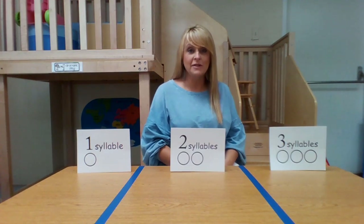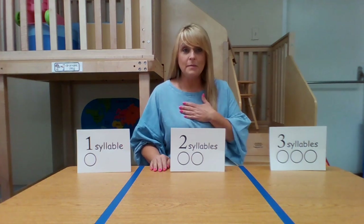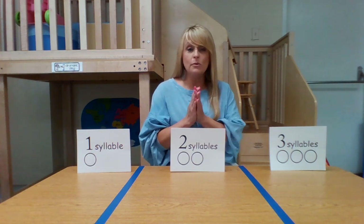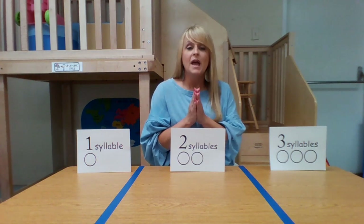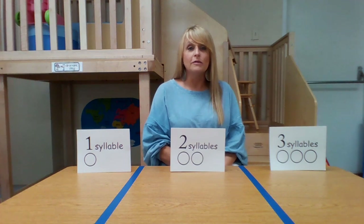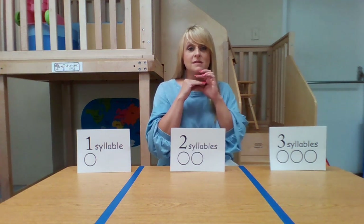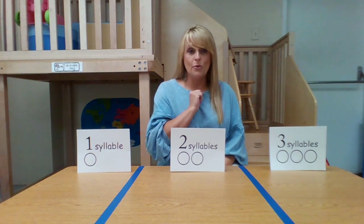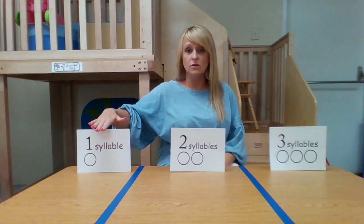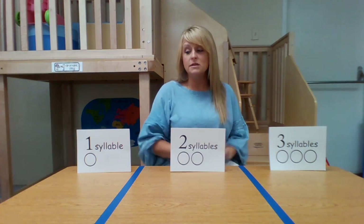Now we're going to do an activity with syllables. Syllables are how we divide words. My name is Miss Patty — so we would divide my name: Patty. Some people clap it, some people tap it. In our pre-K class, I found it much easier for four-year-olds to put their hand under their chin and say the word. Every time your chin touches your hand, that's a syllable. That's easier than getting mixed up with clapping. So, we have one-syllable words, two-syllable words, and three-syllable words today.